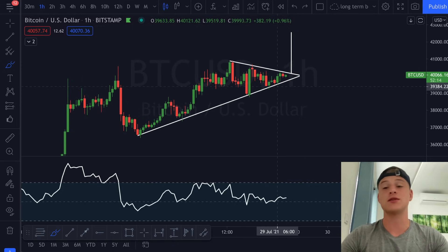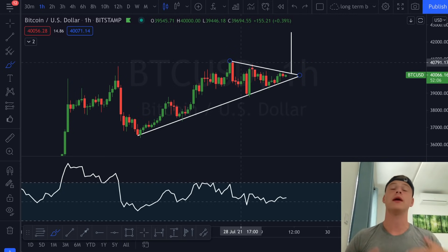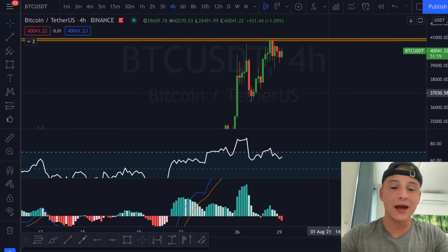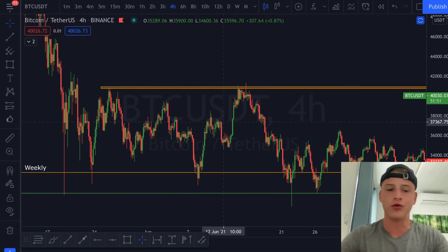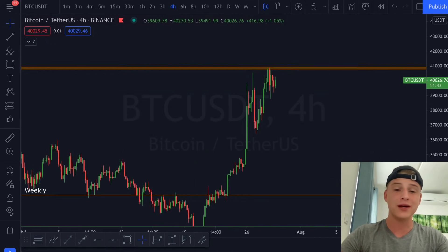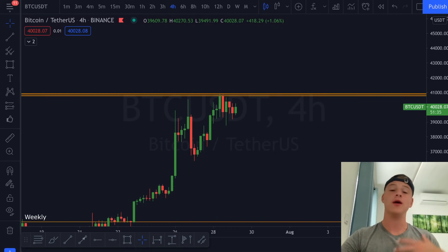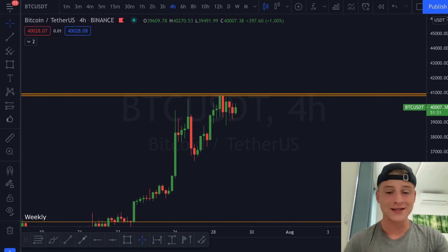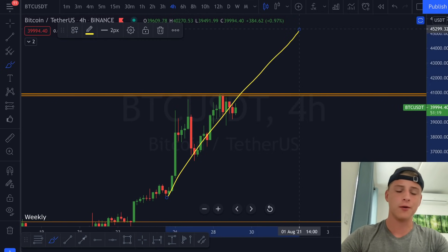I personally expect that as soon as we break through the 40.5k range and close a four-hour or daily candle above the 40.8k level, prices could search very quickly to the upside. On the four-hour candles, you can clearly see this orange box of resistance has been providing strong resistance multiple times. We have not been able to close any four-hour candle above it. Once we do close a four-hour candle above this level, I expect a massive move toward around 47k — I'll explain the reasons for that target when I discuss the daily candles.